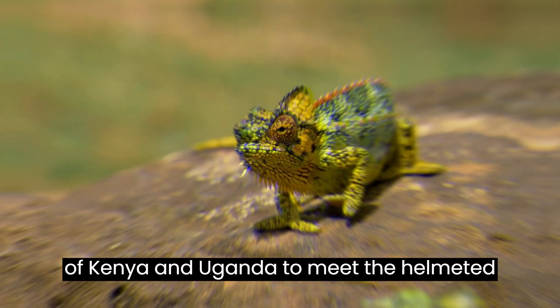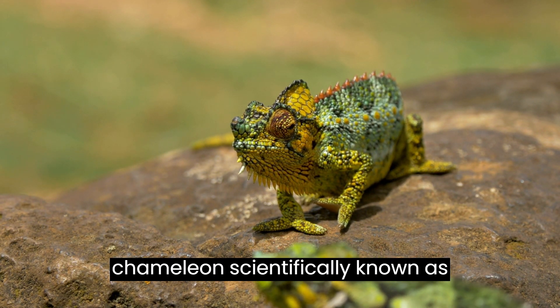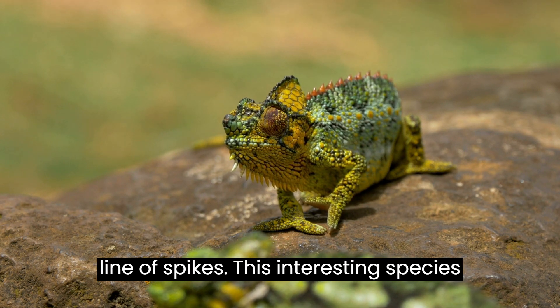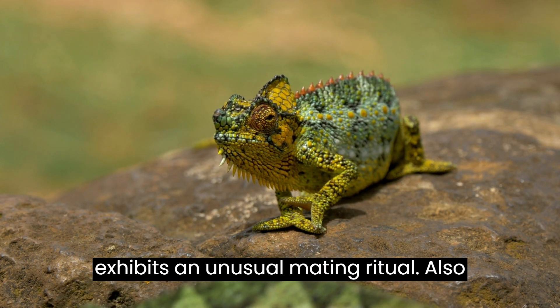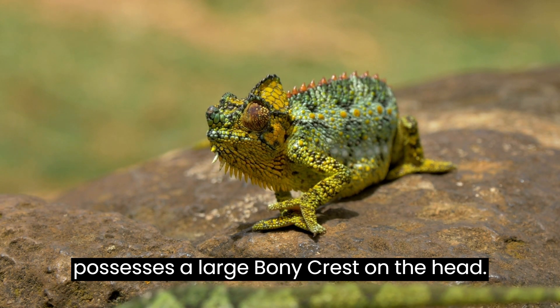Let's venture to the forests of Kenya and Uganda to meet the helmeted chameleon, scientifically known as Trioceros homolei, characterized by a beard-like line of spikes. This interesting species displays various shades of green and exhibits an unusual mating ritual, also known as Von Honol's chameleon. It possesses a large bony crest on the head.